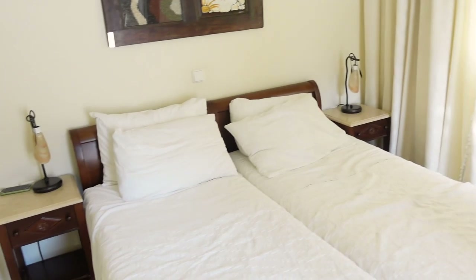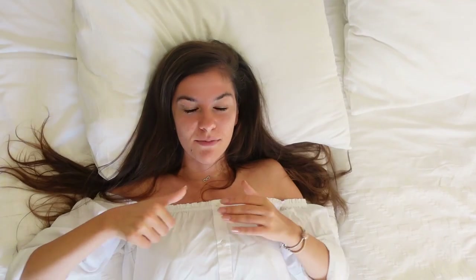We got two single beds because I got confused when I was booking — I booked only for one person. So at the moment this is the room they had available, but I think it's fine. How is it? Pretty good — you're not even on the pillow!